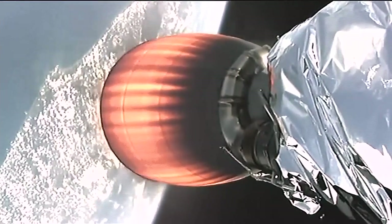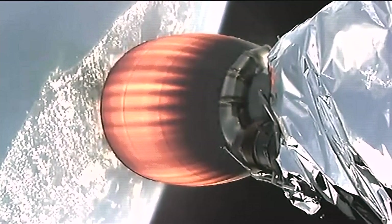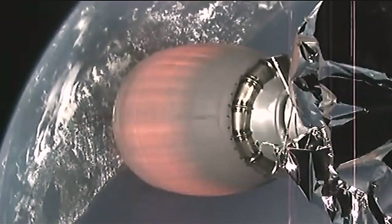About 10 seconds remaining in the boost-back burn. Meanwhile, the Dragon nose cone has deployed, exposing the Dragon spacecraft to space. Boost-back burn shut down. Everything proceeding normally with both first and second stage operations of the Falcon 9.